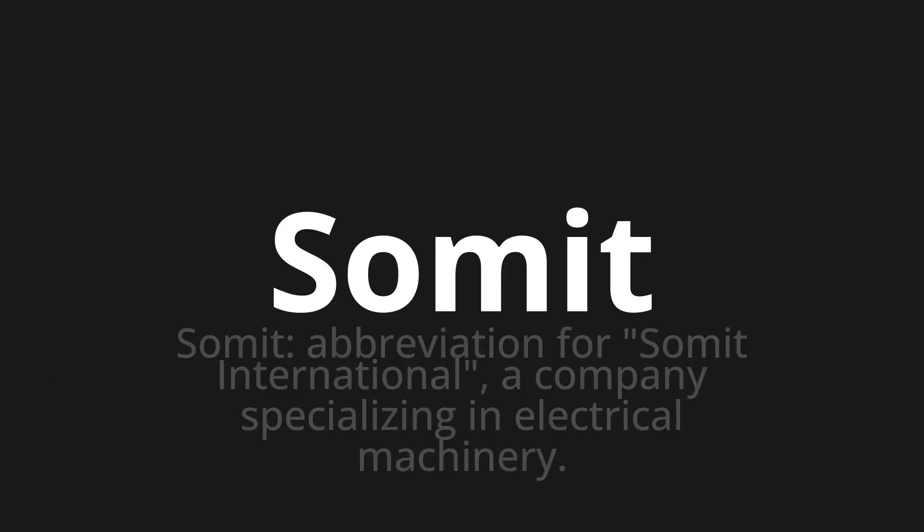Welcome to this pronunciation video. Today we will be focusing on a new word that you might find challenging or intriguing. So let's dive into today's word: Xomit, which means Xomit — abbreviation for Xomit International, a company specializing in electrical machinery.